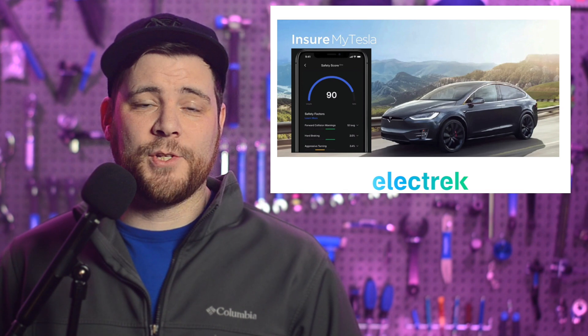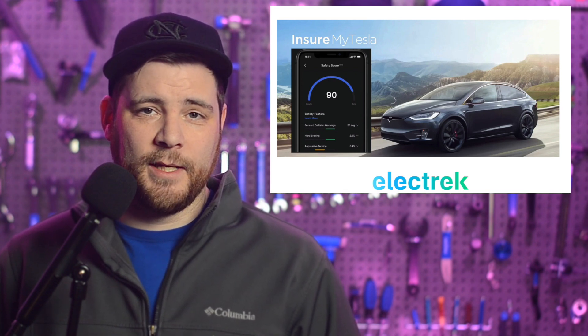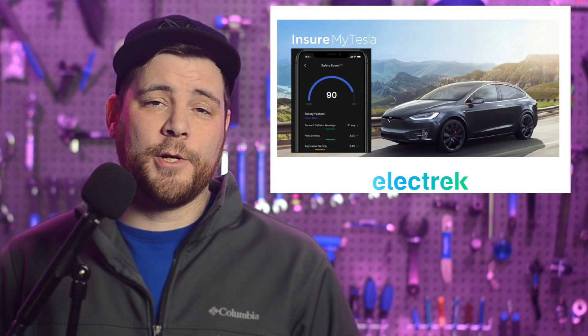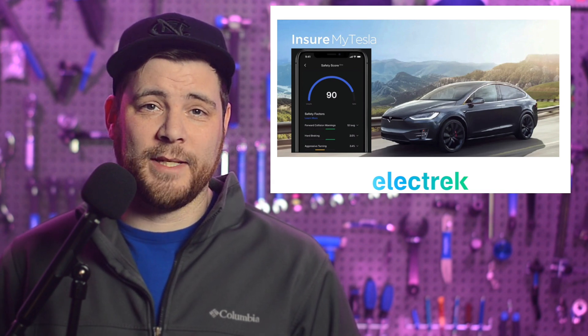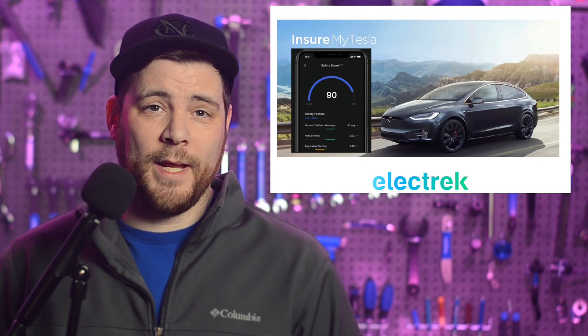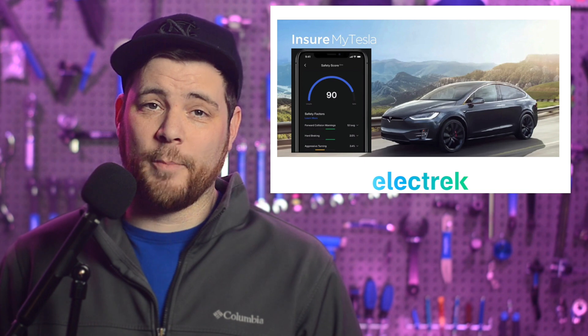Tesla is launching its Safety Score 2.0, a new version of its driver scoring system, in an attempt to make it more fair since it influences insurance costs. When launching its own car insurance product, Tesla utilized its capability to collect real-time driving data from vehicles to create what they called a Safety Score, which basically gives drivers a score based on how and when they drive in order to affect their monthly premiums negatively or positively.